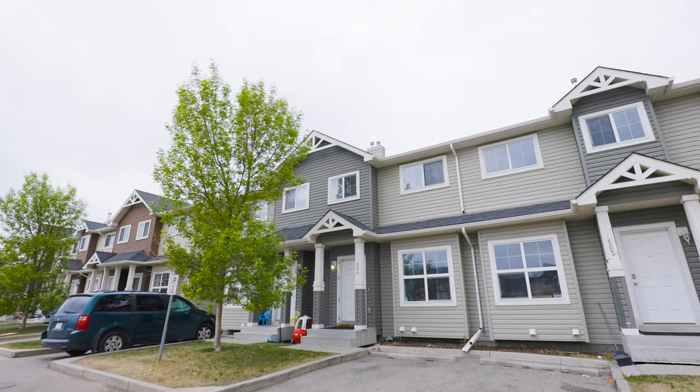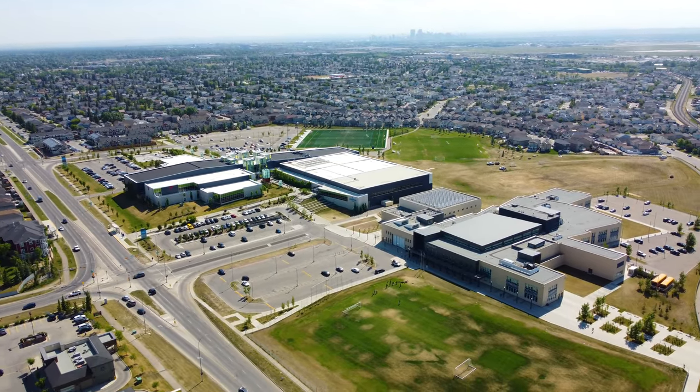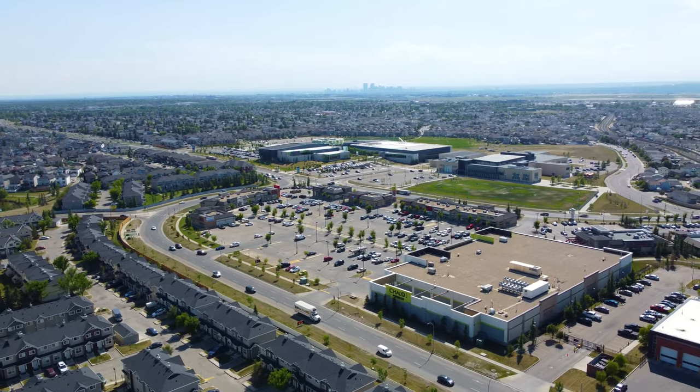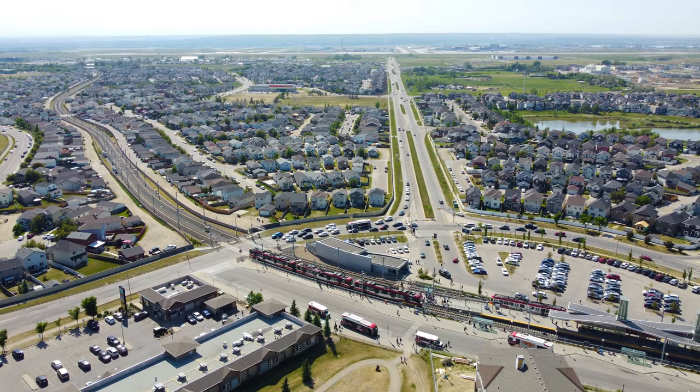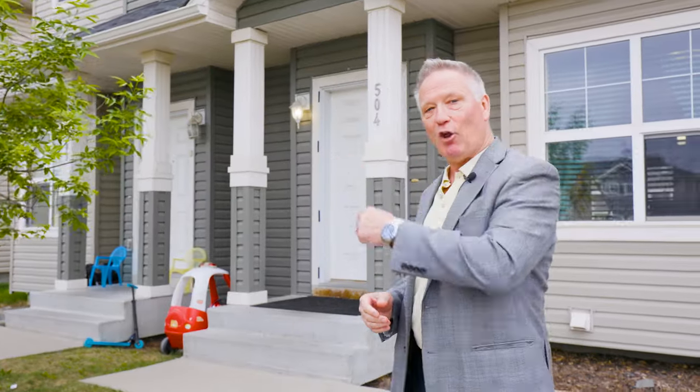Hi, I'm Ken Eddy with Remax Real Estate Central, and welcome to 504-111 Tera Wood Lane Northeast. We are literally just blocks away from the fabulous Genesis Recreational Center, shops, restaurants, schools, parks, plus also the LRT station. But come on in, let's have a look.